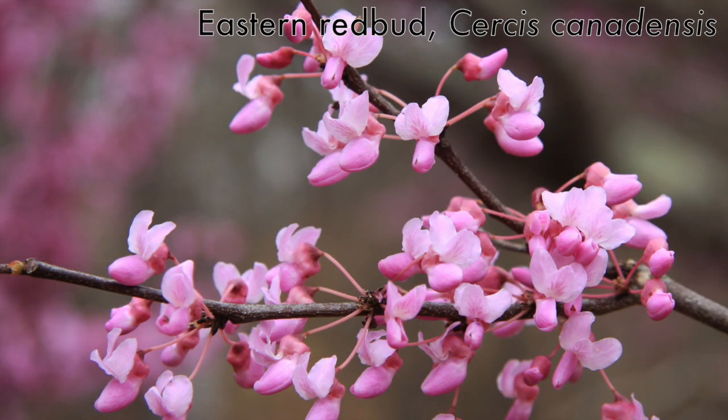Looking at the flowers more closely, you can see that eastern redbud has the very typical pea flower with five petals arranged in a bilaterally symmetrical fashion.